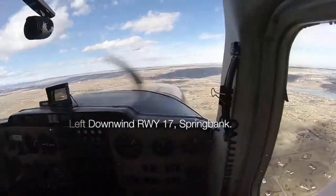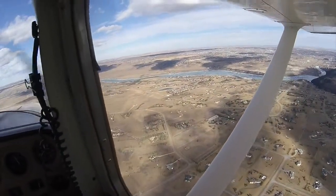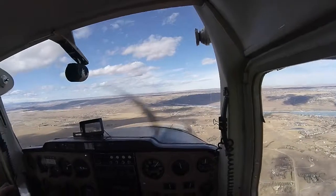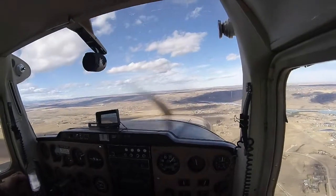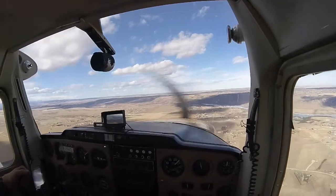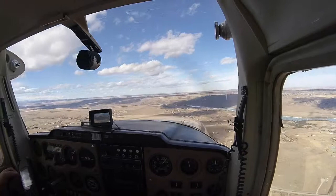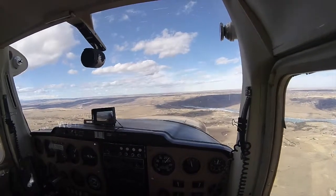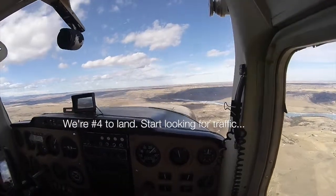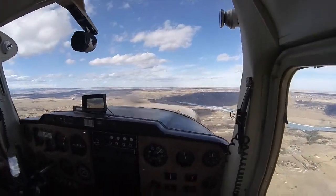Quebec Charlie Lima Tower — your traffic is right base to final, two miles ahead. You can descend when ready. Quebec Charlie Lima, copy, looking for traffic. Echo Hotel Tower, the winds are 210 at 9, three seconds on runway 17. Quebec India November, you're number 4 — just three of them lined up on final. The furthest one north is just south of the 1A Highway, so just extend your downwind.